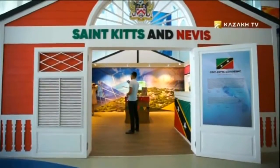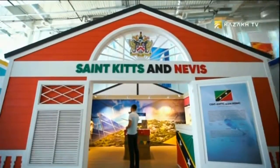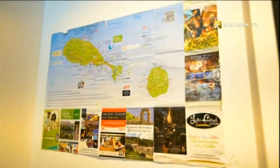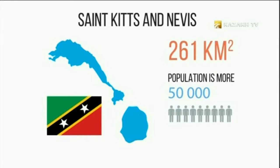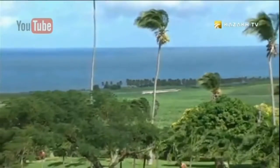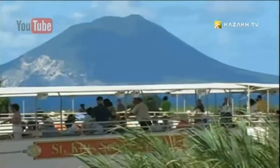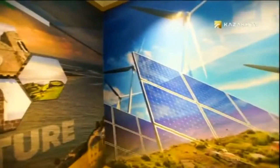At the World Exhibition in Astana, you can learn about the most picturesque and paradise countries — the islands of the globe. Meet St. Kitts and Nevis, a state consisting of two islands in the Caribbean Sea. The total area of the country is 261 square kilometers and the population is more than 50,000 people. Summer here lasts all year round. The abundance of sun, coral reefs, vast forests, and mountains with boiling volcanoes attract tourists from around the world. Their geography is suitable not only for the tourist sector, but also for the development of solar and geothermal energy.